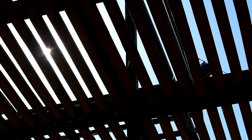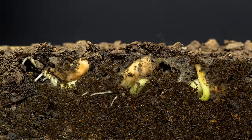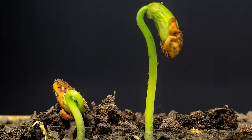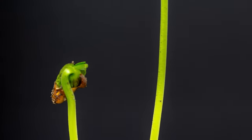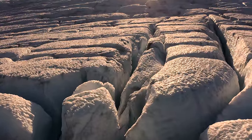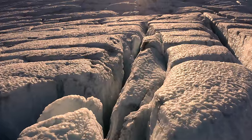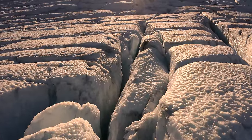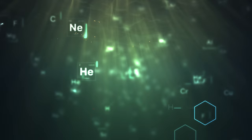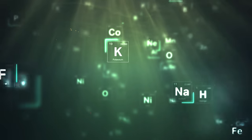Then we need an energy source — all life as we know it requires it to survive. Here on Earth, life relies mainly on the sun for energy, such as through photosynthesis. Plants convert sunlight into energy, allowing them to grow, and that energy is then transferred to those who eat the plants. But any life that may exist in the ocean of Europa is hidden below the thick ice — no light can penetrate through it, meaning that a process like photosynthesis couldn't work. Instead, life would have to be powered purely by chemical reactions, and these reactions could come in multiple ways.